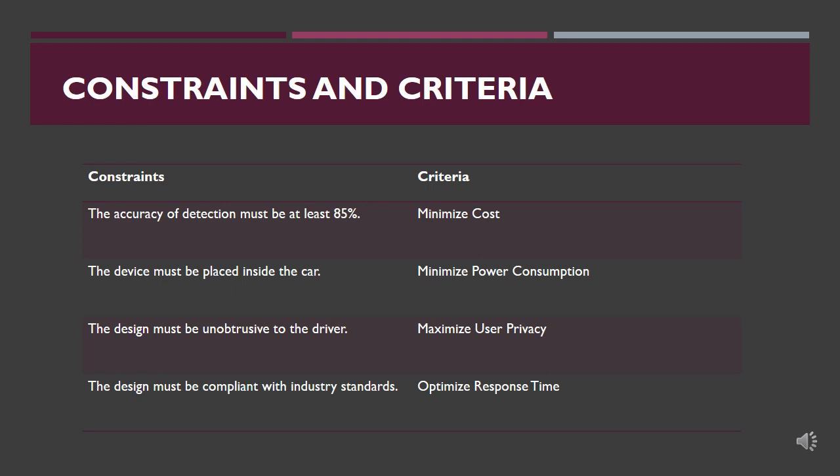Based on the scopes and objectives, the design constraints and criteria were determined. The accuracy of detection must be at least 85%, allowing the design to be more accurate than current solutions. The device must be placed inside the car to monitor the driver, must be unobtrusive, and must be compliant with any industry standards related to devices inside a car. The criteria include minimizing costs and payback period, minimizing power consumption, maximizing user privacy, and optimizing response time so the driver is notified as fast as possible.